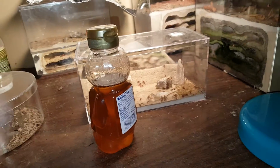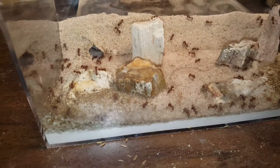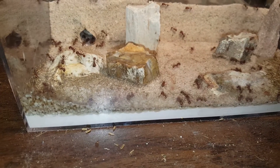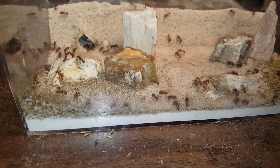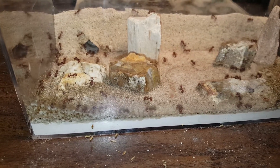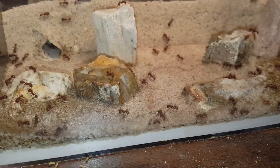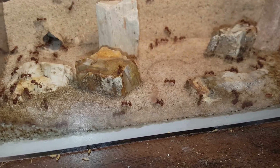I caught her about a week and a half ago — which would be the anniversary — about a week and a half ago, three years. At one point this colony got knocked down to 11 workers through an accident of my own: I cleaned out their old formicarium and didn't properly rinse it, and killed off all but 11 workers and the queen. And as you can see, they bounced back very nicely.